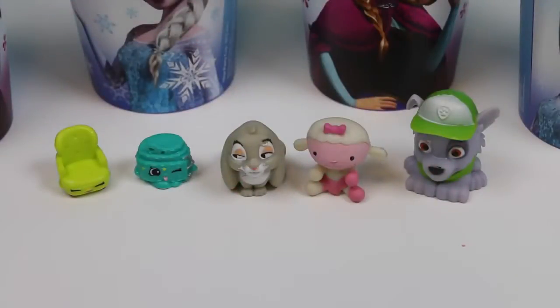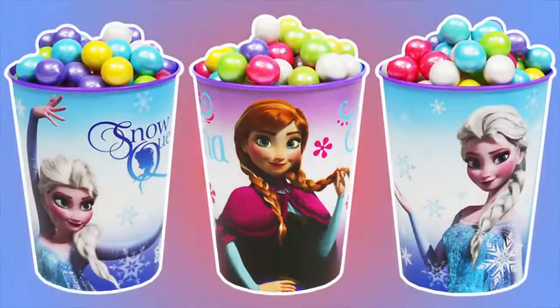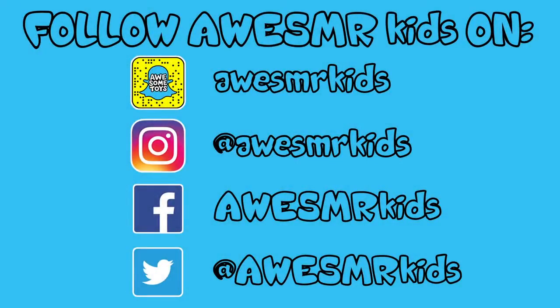Here's a quick look at all the surprise toys we found today! We found some really good ones! Well, this was a lot of fun! Thanks for watching! Please subscribe to watch more! See ya soon! Bye!